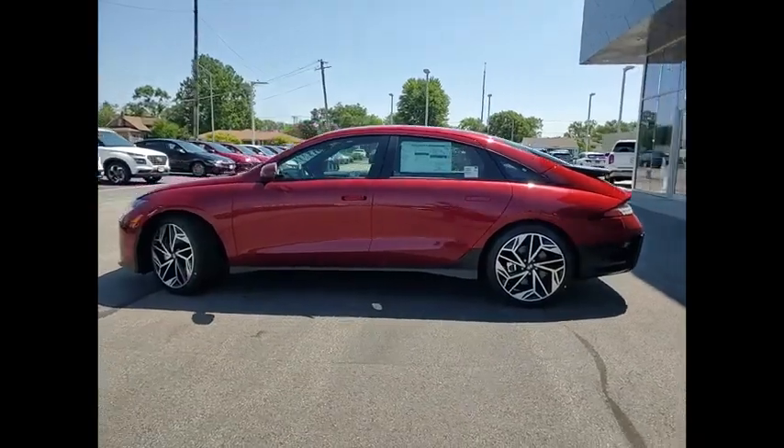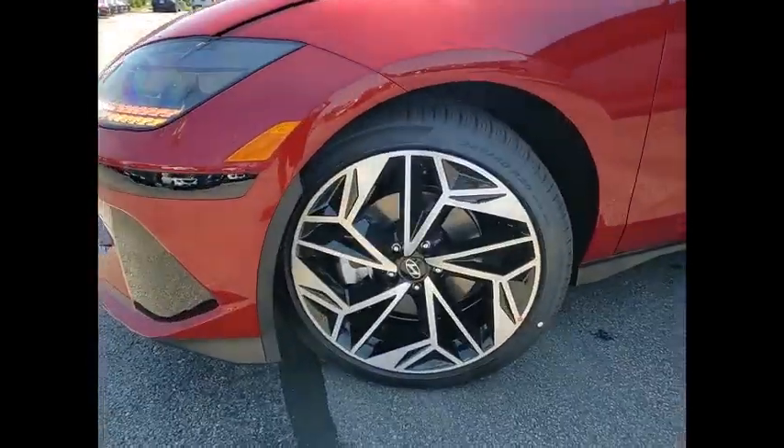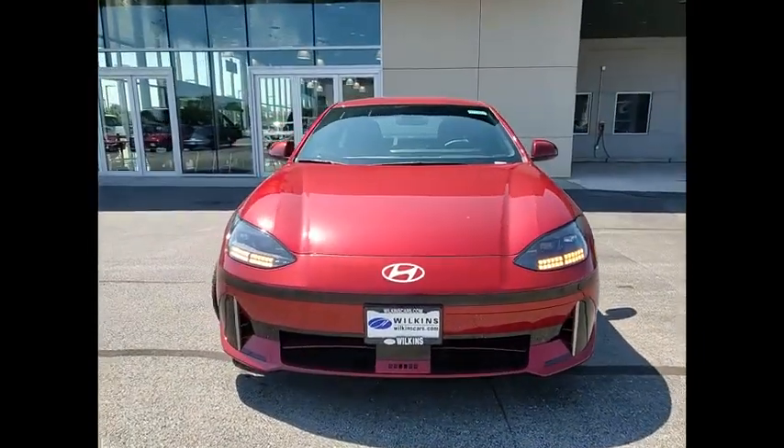Four-wheel disc brakes, speed control, electronic stability control, traction control, rear window defroster. Take this vehicle for a spin and see why so many shoppers are now proud owners.